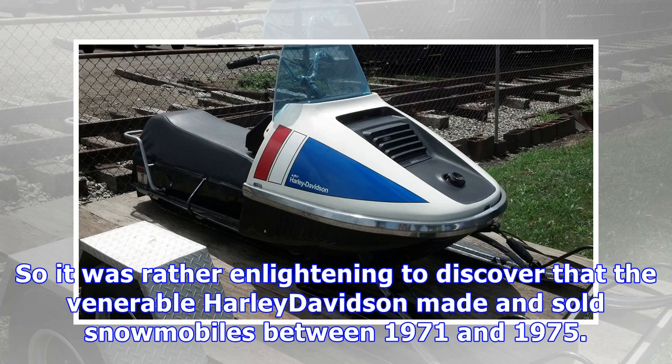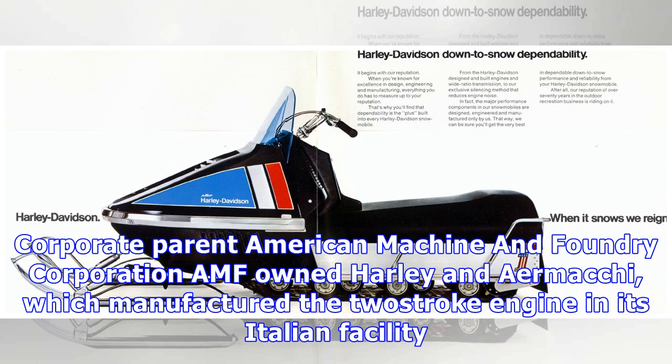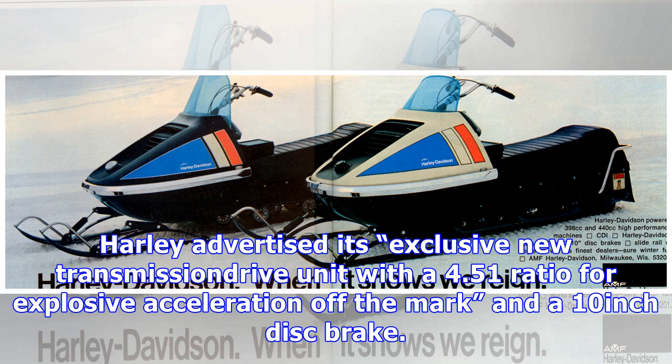So it was rather enlightening to discover that the venerable Harley-Davidson made and sold snowmobiles between 1971 and 1975. Corporate parent American Machine and Foundry Corporation, AMF, owned Harley and AirMachie, which manufactured the two-stroke engine in its Italian facility. Harley advertised its exclusive new transmission drive unit with a 4.51 ratio for explosive acceleration off the mark and a 10-inch disc brake.